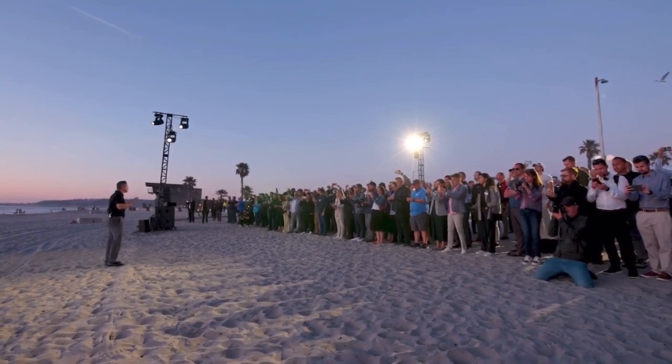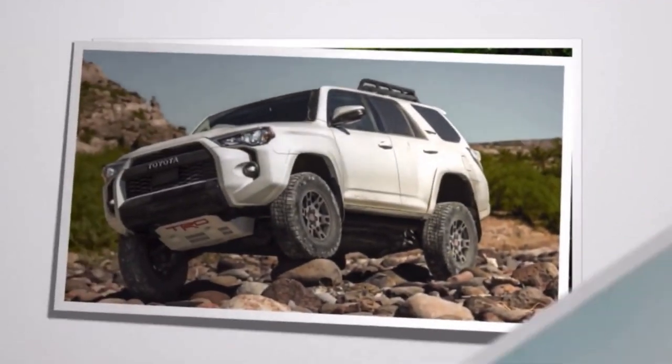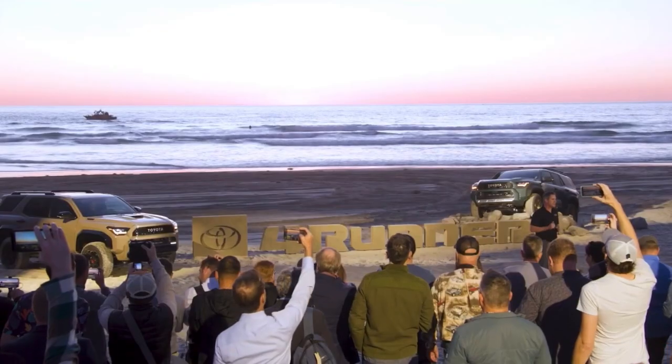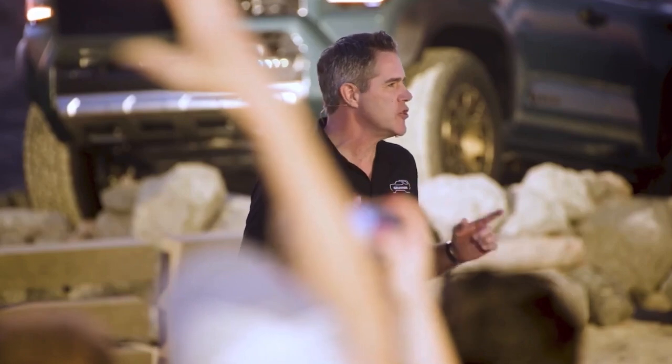The 2025 4Runner is all new from the ground up. 40 years ago, the 4Runner brand began and it is now an off-road icon. It is a fan favorite with over 3 million units sold in the US alone.